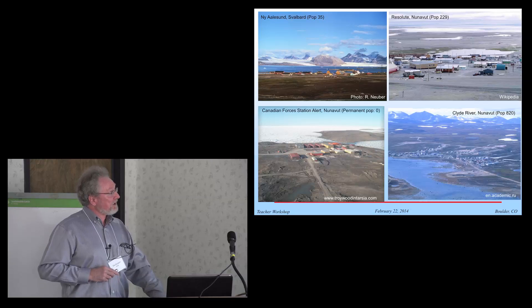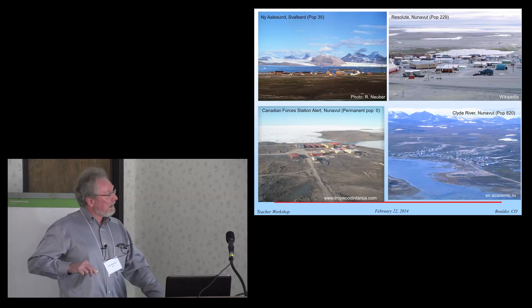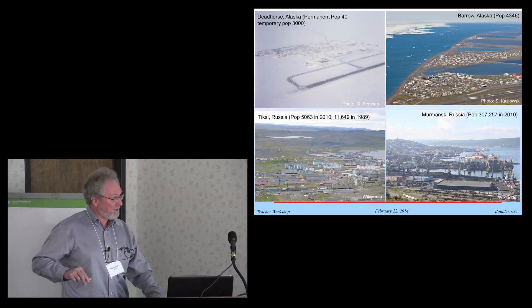Are there people living there? Yes. There are some small towns or villages. Ny-Ålesund on Svalbard, population 35. Resolute up in Canada, 229. A little larger one, Clyde River, also in the Canadian Archipelago. Alert has a permanent population of zero, but it is a military station. Dead Horse in Alaska has only a permanent population of 40, but because of Prudhoe Bay being in the area, it can be up to 3,000 people at times. Barrow, over 4,000 people. Tiksi, Russia, used to have over 11,000 people, now it's down to about 5,000. And Murmansk, over 300,000 — it's near the Barents Sea where the sea ice doesn't extend in wintertime, so that's why it's a port town.